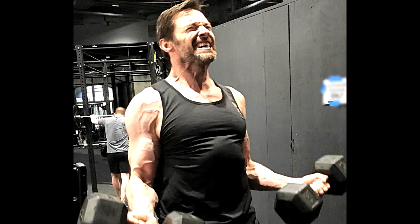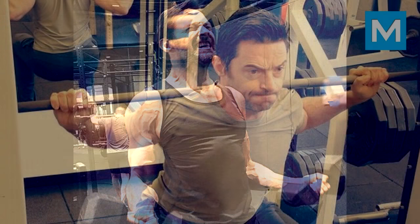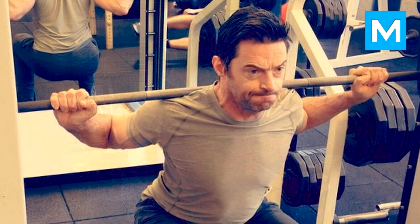Thursday, Day 4 — Shoulders: four sets of seated side lateral raise of 12 reps, four sets of seated bent-over rear delt raise of 12 reps, and four sets of standing military press of 10 to 12 reps.